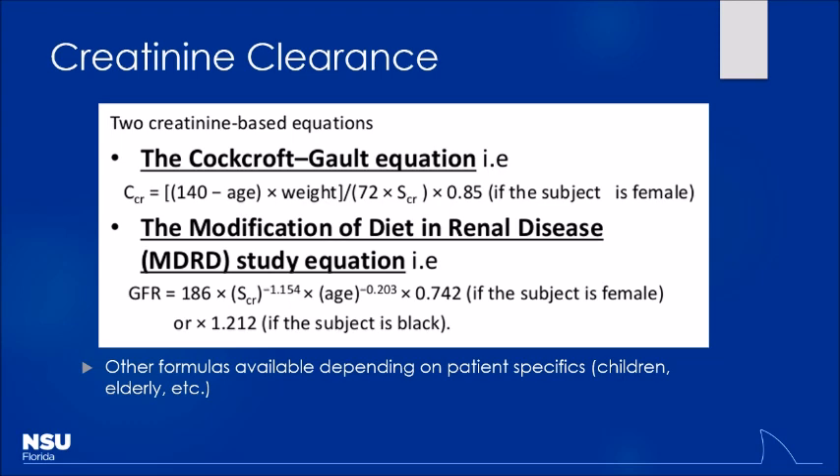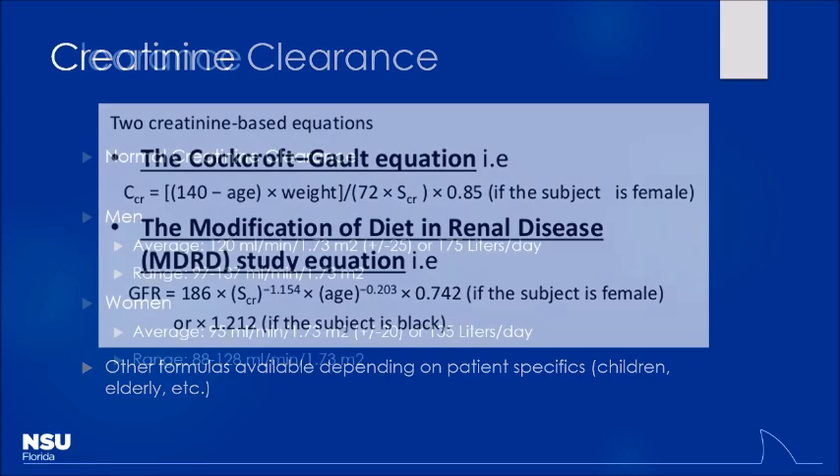Just remember there are other formulas depending on the age group — pediatrics, elderly, etc. I want you to know how the variables factor in. The older a person gets and the higher their serum creatinine is, typically the worse their kidney function is.